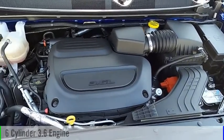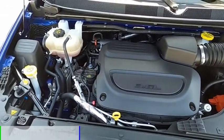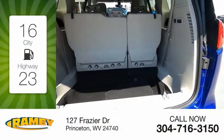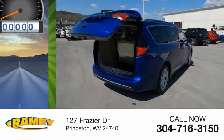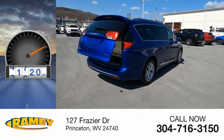This vehicle is powered by a front-wheel drive, six-cylinder, 3.6-liter engine. Great fuel efficiency saves you money by requiring fewer trips to the gas station. This vehicle has less than 45,000 miles.